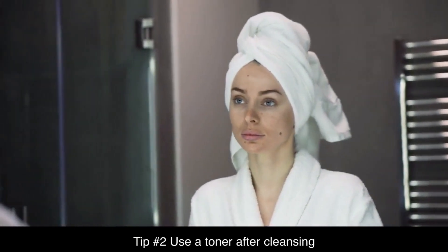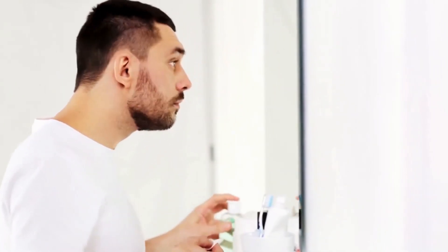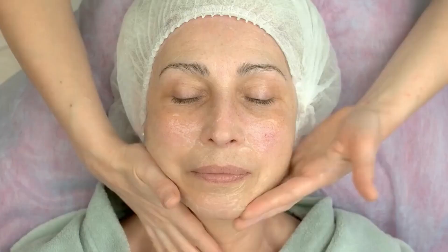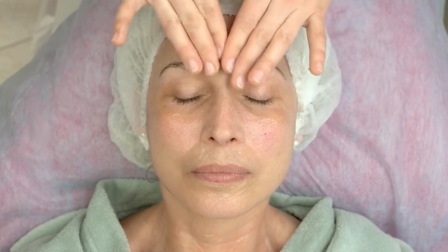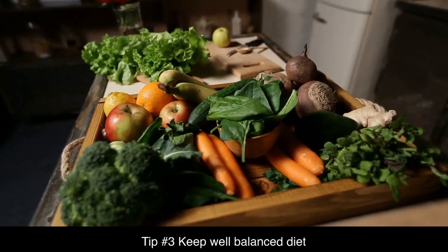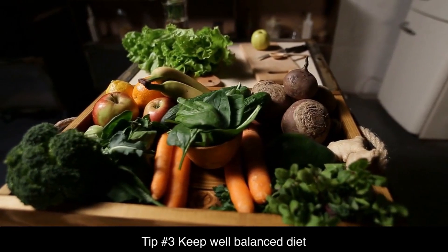Toner helps to balance the pH of your skin and can also help to remove any remaining dirt or makeup. Look for a toner that is suited to your skin type, such as an astringent toner for oily skin or a hydrating toner for dry skin. Tip number three: keep a well-balanced diet.